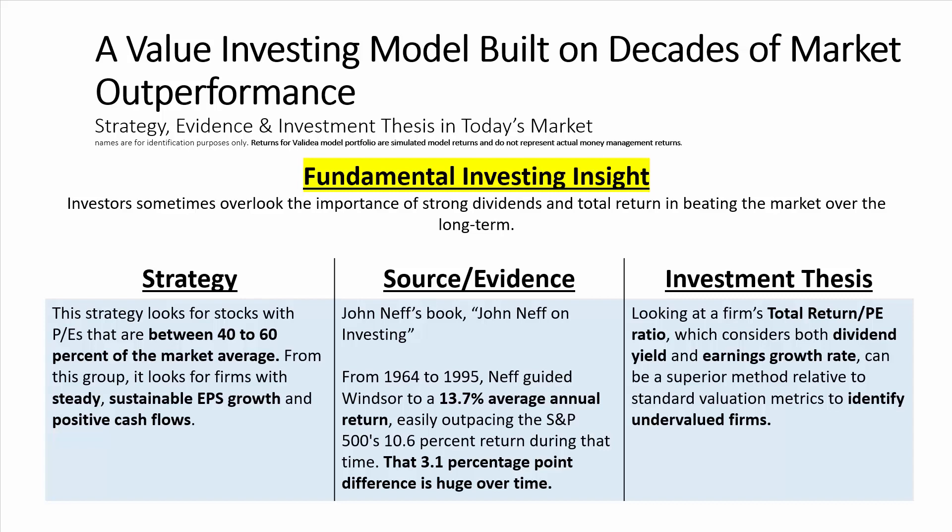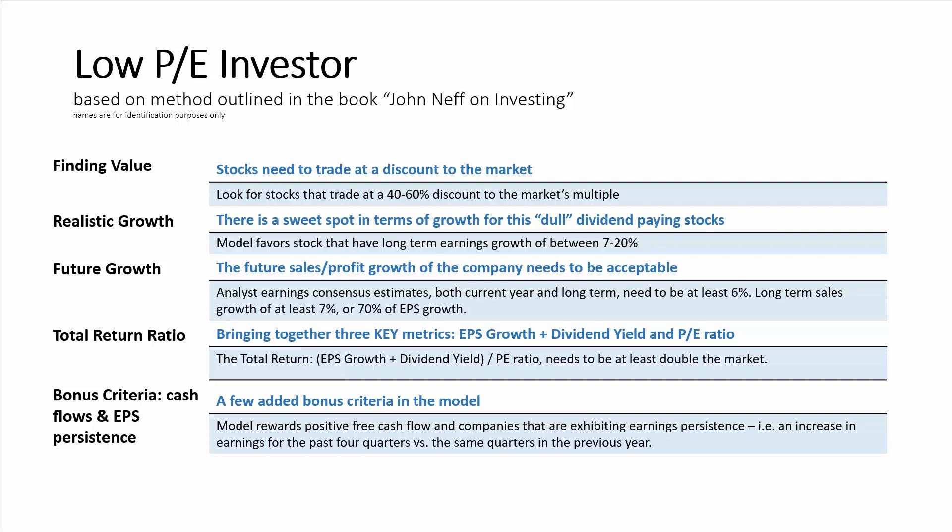Let's now take a look at Validia's low P-E investor model, which is based on the methodology outlined in John Neff's book, John Neff on Investing. The first step in the model is to identify value stocks. To do that, the model looks for stocks that trade at a 40 to 60 percent discount to the market based on their P-E ratios.